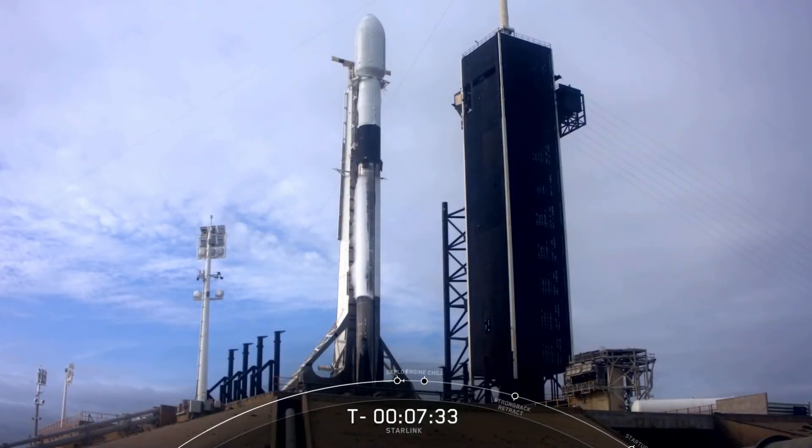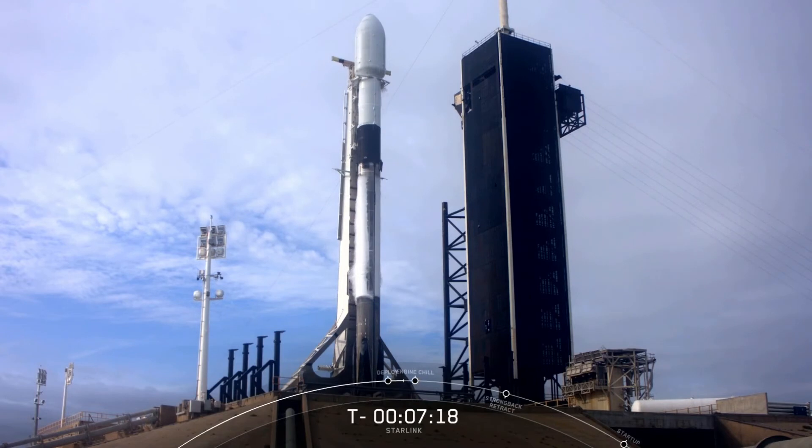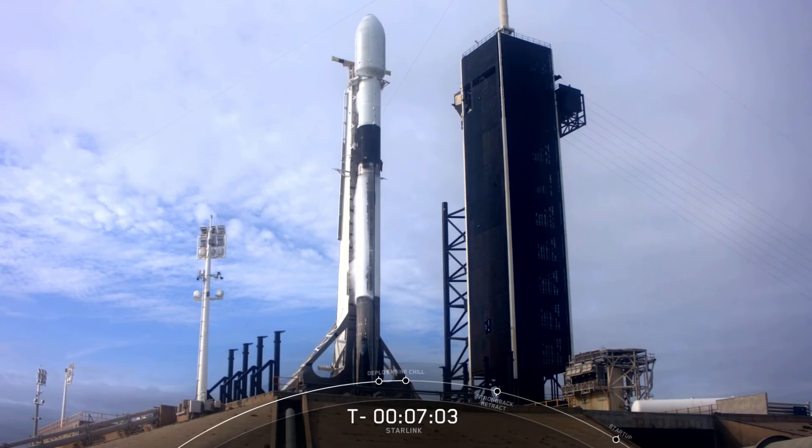Falcon 9 has been loading propellants since about T-minus 35 minutes. We use rocket-grade kerosene, or rocket propellant 1 — RP-1 — as our fuel, and we also use super-chilled liquid oxygen, or LOX, as our oxidizer to power Falcon 9. Currently, RP-1 and LOX are both nearly fully loaded on both the first and second stages, and liquid oxygen will continue to be topped up until the final minutes of the countdown.